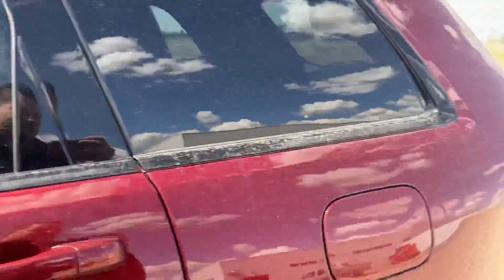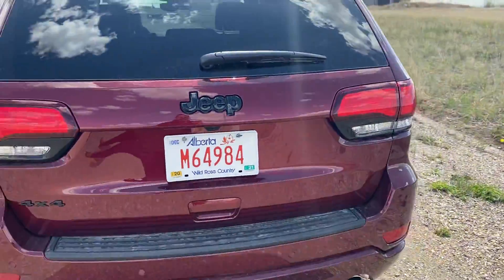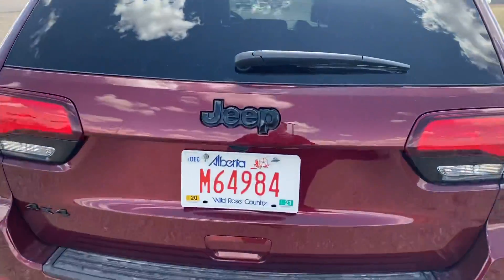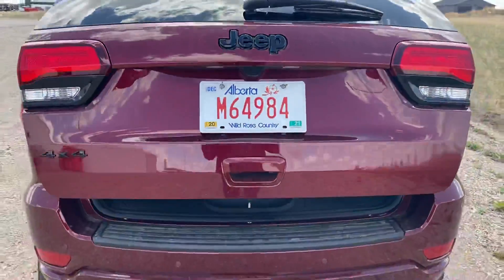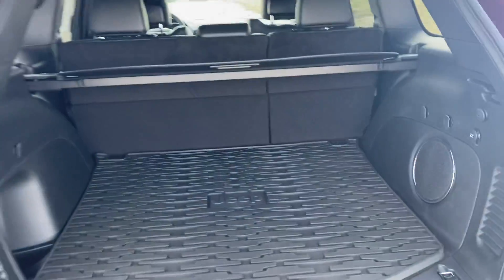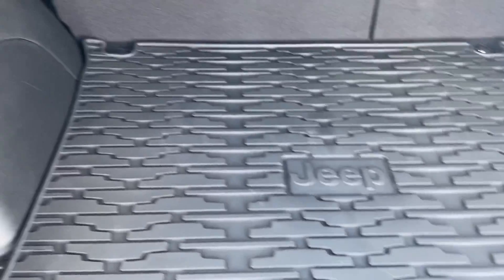This particular unit does have blind spot detection as well. Rear backup camera and a power liftgate. Tons of space back here. The vehicle does come with rubber floor mats and the cargo liner as well.